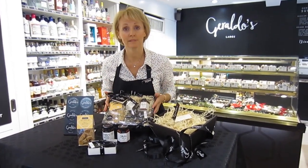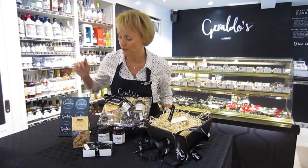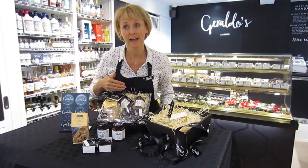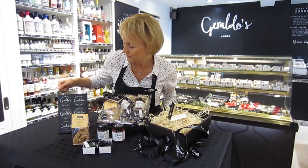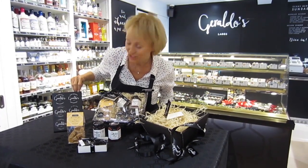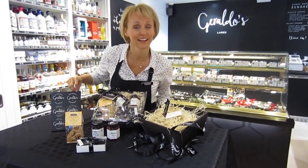Don't forget our hampers are not just for Christmas — these are suitable for any occasion at all and we have a variety of labels that you can put onto the hamper for a particular occasion: Merry Christmas, Happy Birthday, Good Luck, Get Well Soon, Thank You and Congratulations.